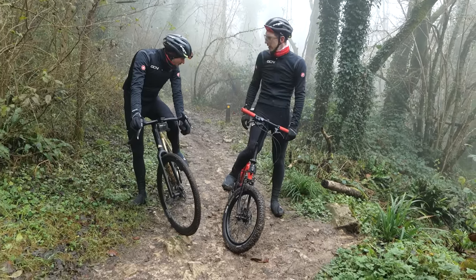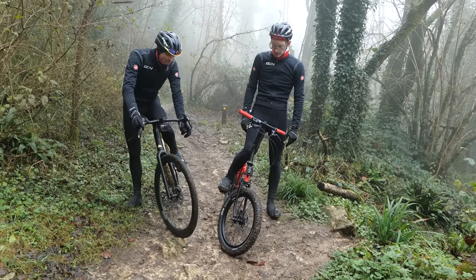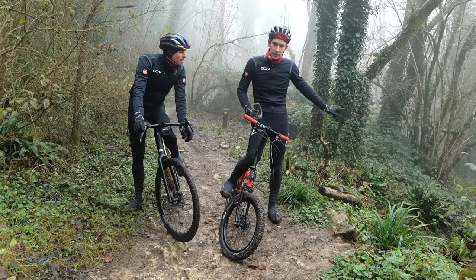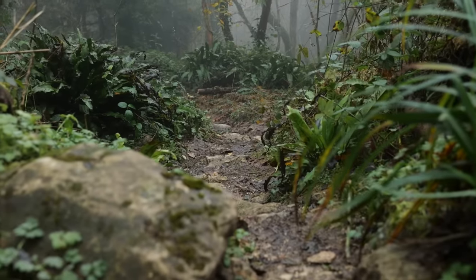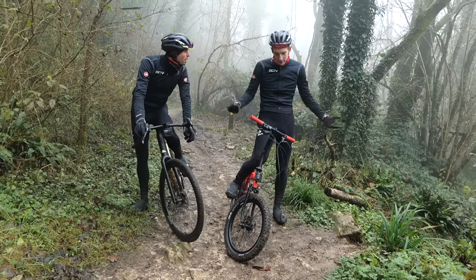Those tires are good, actually. I think you've got slightly better grip over the wet rocks than me. I think I do, mate. Off to our left now — I found this on Strava. It's called the Enduro line.